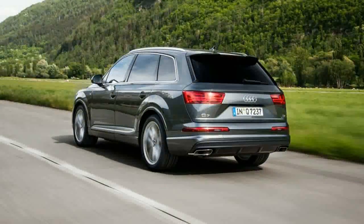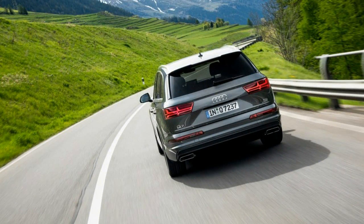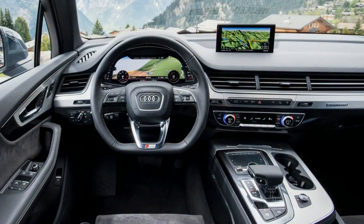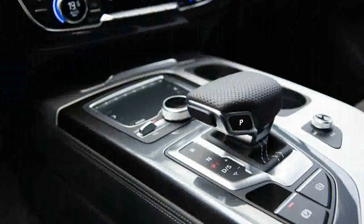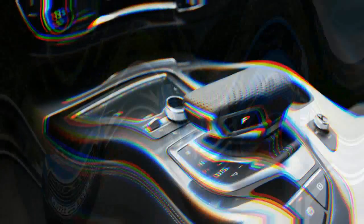The Q7 comes with a plethora of electronic nannies, sensors, and technologies, which can be interpreted as a major step toward autonomous driving. They include brake-based torque vectoring, traffic jam assist — which can essentially drive the Q7 on the highway at speeds of up to 40 mph — a trailering assistant that will back up and steer the trailer for you, and the latest versions of lane departure warning and assist, blind spot monitoring, auto braking, and adaptive cruise control.